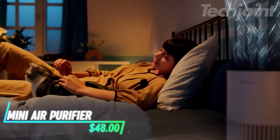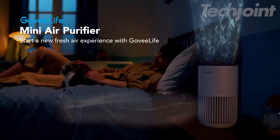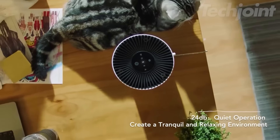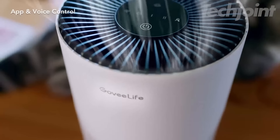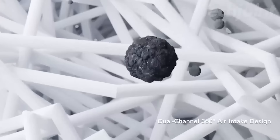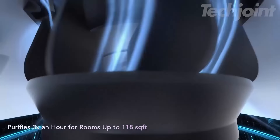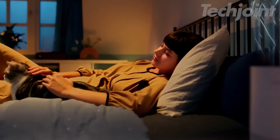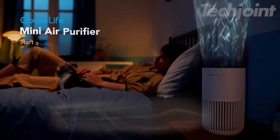This is a mini air purifier designed for convenience and effectiveness in improving air quality. It connects to an app for easy control over settings like power, fan speed, and timers, and it's compatible with voice assistants like Alexa. With a dual-channel 360-degree air intake, this purifier can efficiently clean the air in a room of up to 376 square feet once every hour. It operates quietly, making it suitable for use during sleep, and includes an aromatherapy feature to add a pleasant scent to the air.